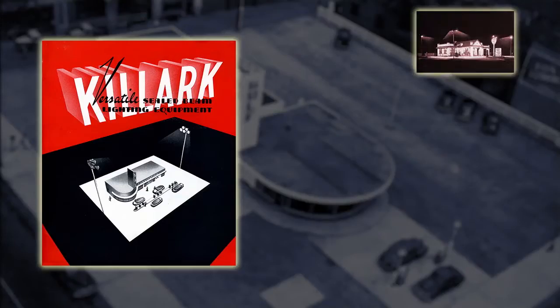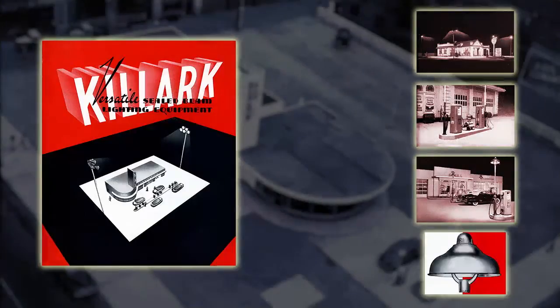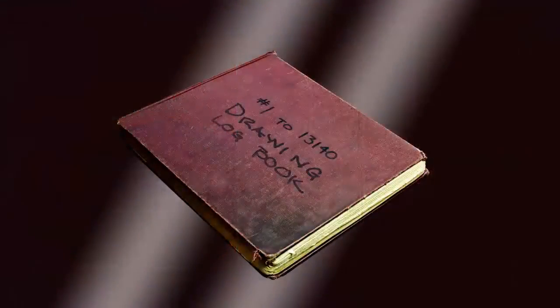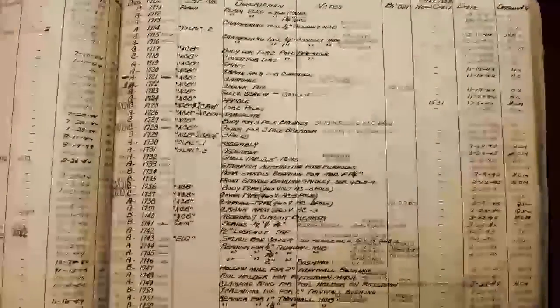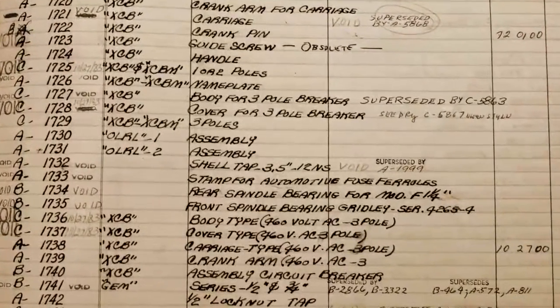Killark's next move to address the need for illuminating gas stations turned out to be a vital milestone for the company. This advance led the company to develop very specialized equipment for use where ordinary electrical devices could become a source of ignition for fire and explosion in the presence of escaping flammable gases and vapors.